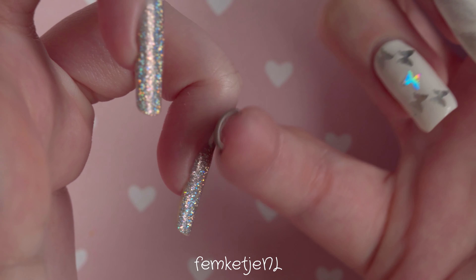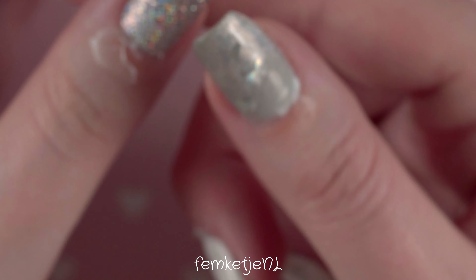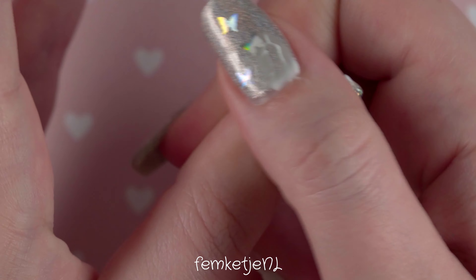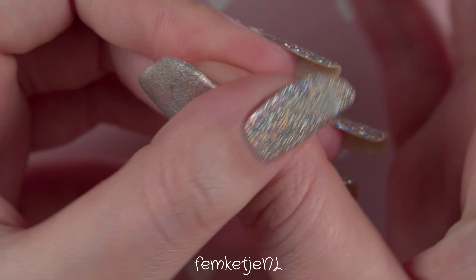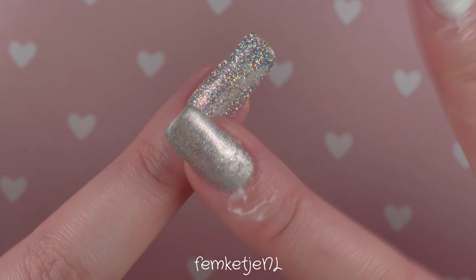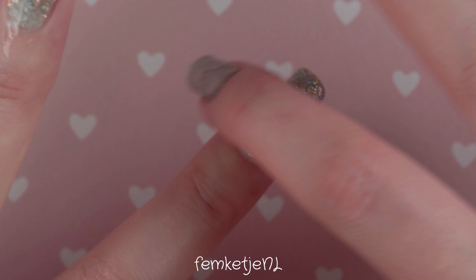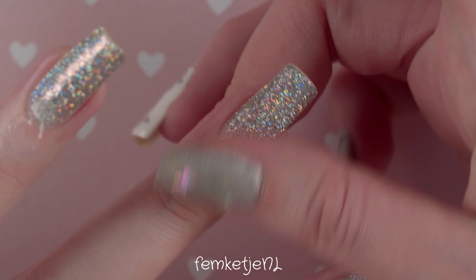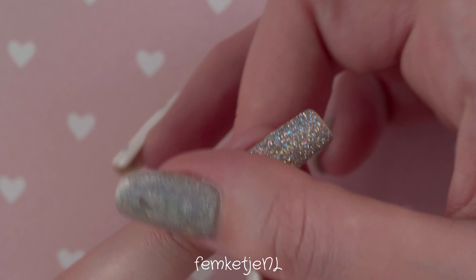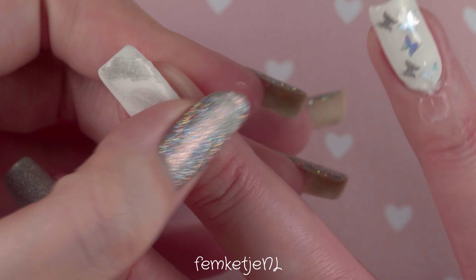I'm going to use the Essence nail and cuticle cream, which is new in their assortment — it's below three euros. I just put some little dots on my cuticles, about five little dabs, and press it on the cuticle of each finger on the opposite hand. You don't need a lot of product if you do this daily. Then I rub it in with a circular motion into the cuticle area and onto the skin of my fingers. That really helps me personally because I handle such rough materials five to six days a week.